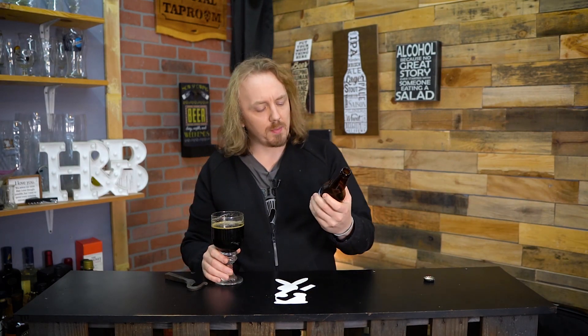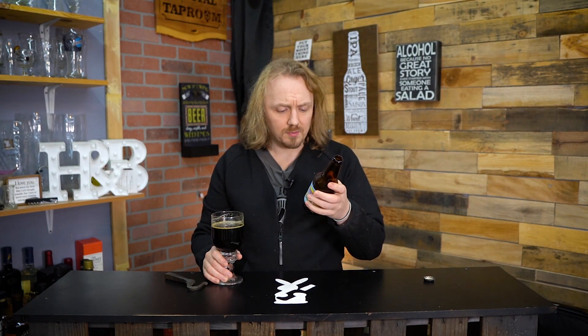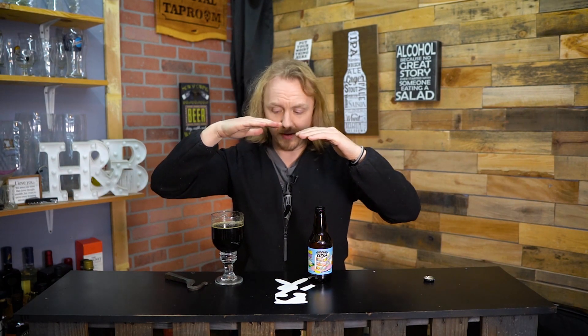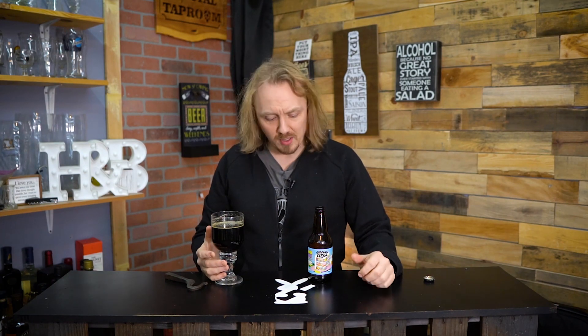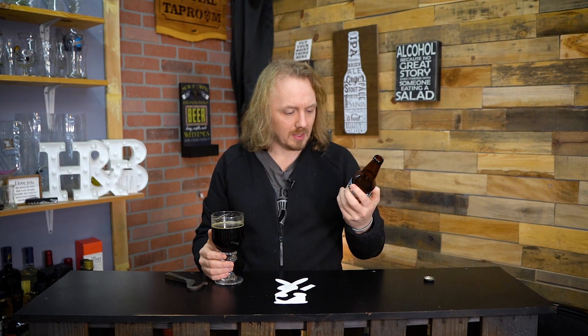It is not bourbon barrel aged or anything like that. And this really hits that balance of sweetness to not overly sweet — it teeters right there. And that's pretty good. This little 12 ounce bottle is probably the most I would want. It's actually surprisingly really good. It does kind of remind me of cake. And the weirdest part is it's not chocolate cake.